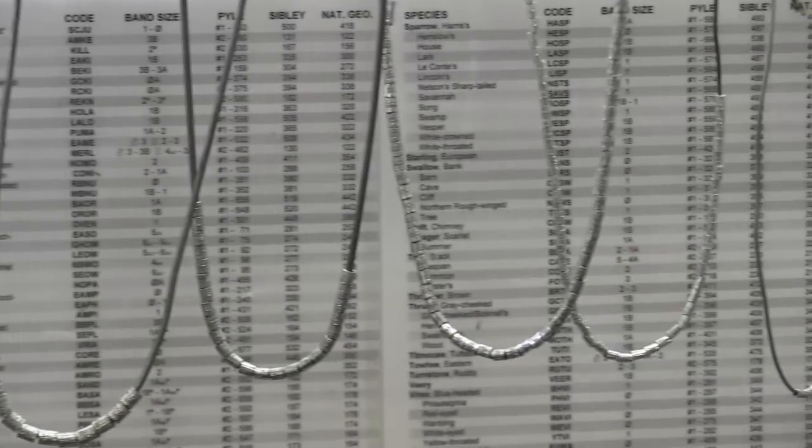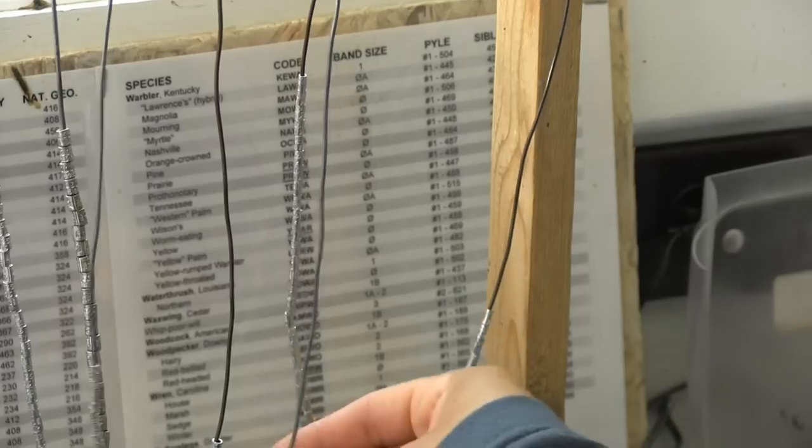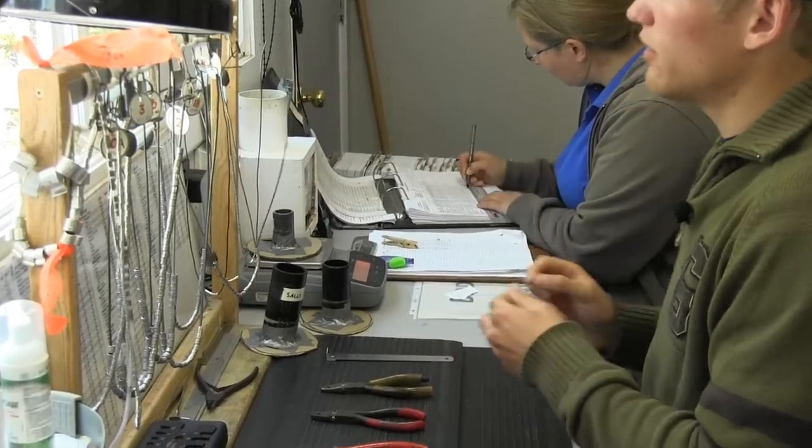The bands come in a variety of sizes, and each has a different number which will help identify the birds. Yellow warblers take a band size 0, one of the smallest sizes available.